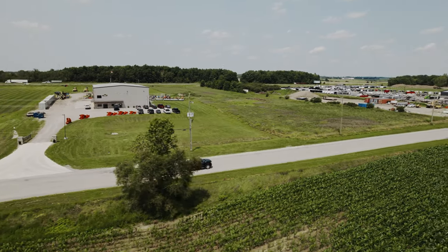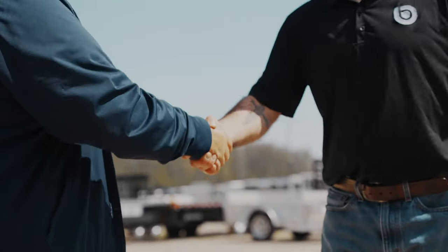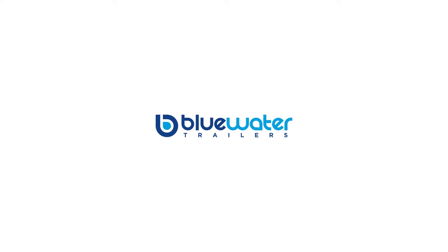There you have it — the Legend Aluminum Deluxe Venos cargo trailer. If you would like to learn more, come on in and see the difference that Blue Water Trailers makes. No one wants to earn your business more than Blue Water Trailers, before and after the sale. Blue Water Trailers — Ontario's trailer dealer.